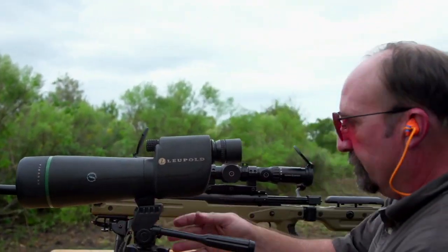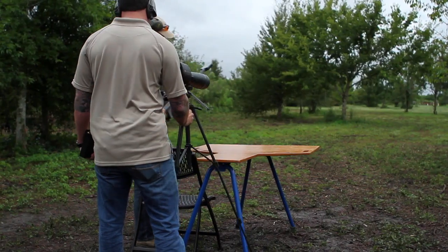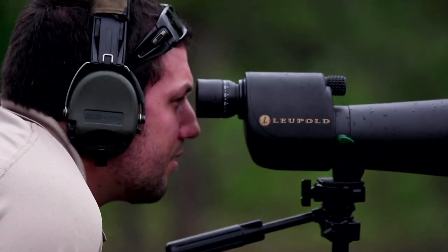Right now people are using optical-based spotting scopes, which requires them to get off their rifle to see their shot or have a spotter available to help them call it out. It also has a limited range.